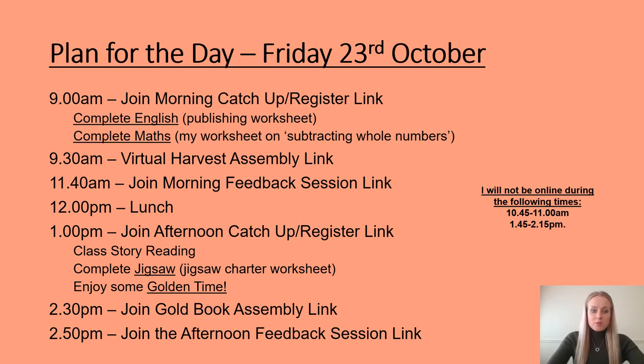After we have checked in with one another at nine o'clock, we will complete our English and maths, which are both explained on this PowerPoint. However, today is a little bit different as we have a harvest assembly at 9:30am that we will be joining with the rest of the school.